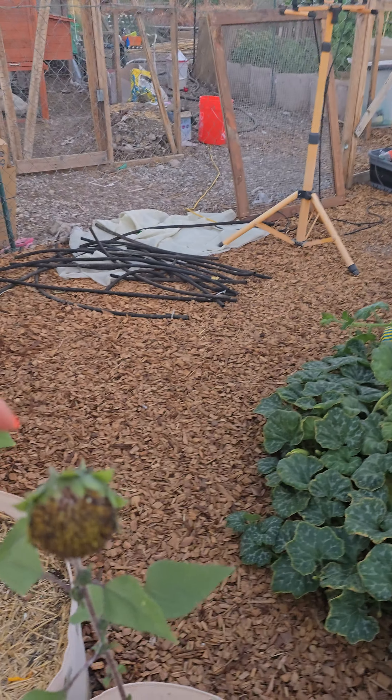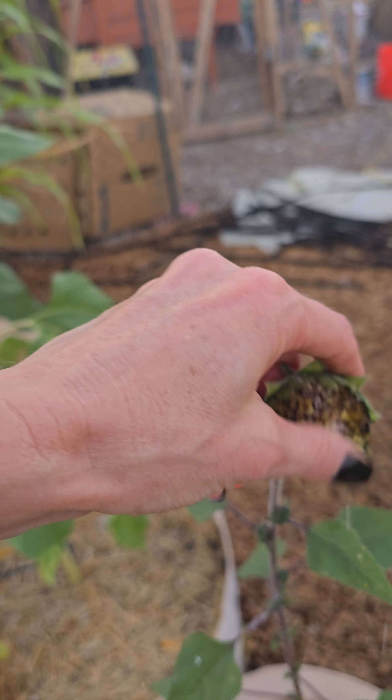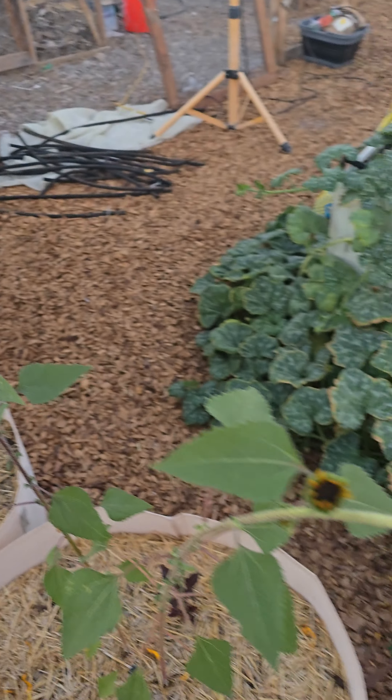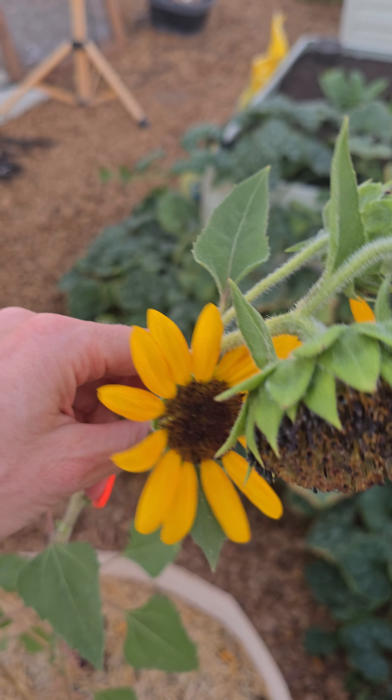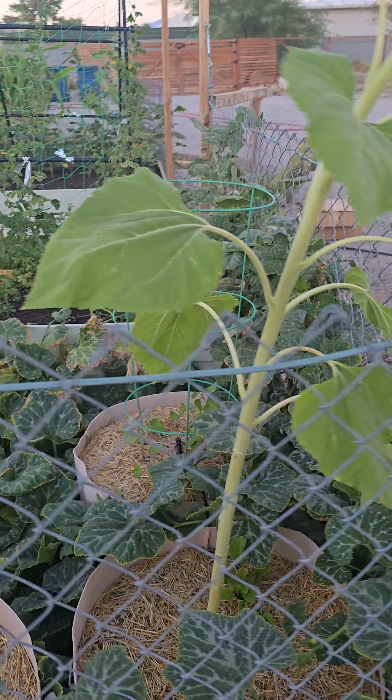These are the red sun sunflowers that never turned red. They're obviously much smaller but you can see the seeds in there. I was really bummed — I was really excited for punches of red. Oh well.